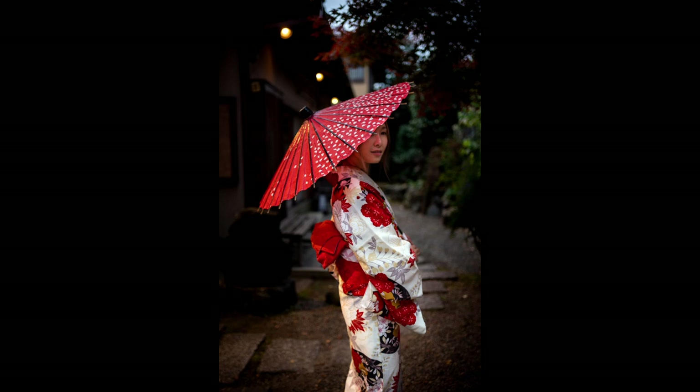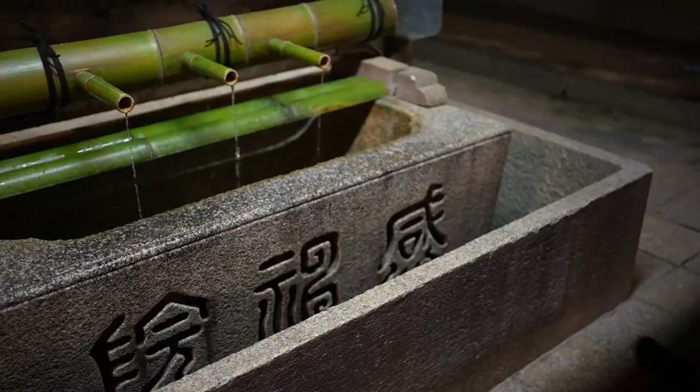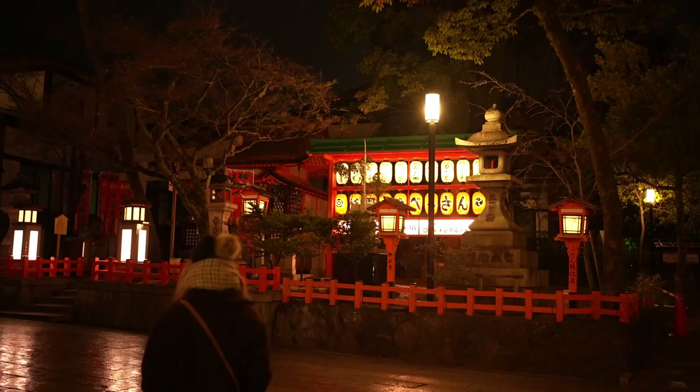After it got too dark to shoot, we returned the kimono and passed by Yasaka Shrine at night. The way the shrine was lit in the evening was gorgeous, and with the stone floors wet from the rain, it provided a warm red and orange glow as we walked around. At the shrine itself there are a few altars you can pray to for different deities, or if you want good luck in a particular area. For example, there was a shrine specifically to wish for more beauty, and according to my bad Google translation, there was a turtle god I could pray to for good luck.